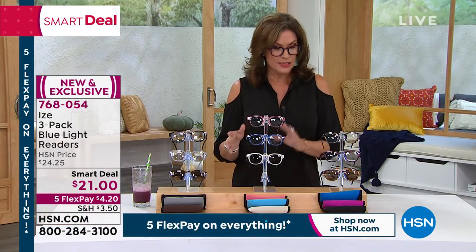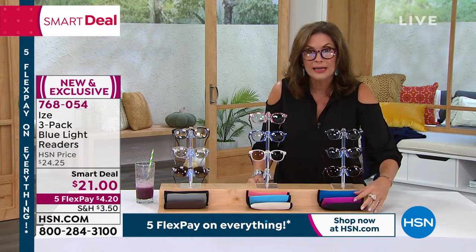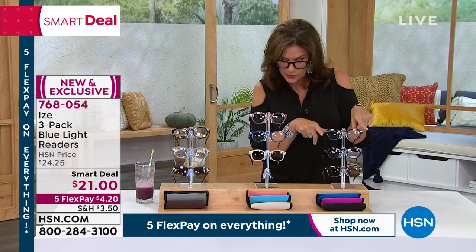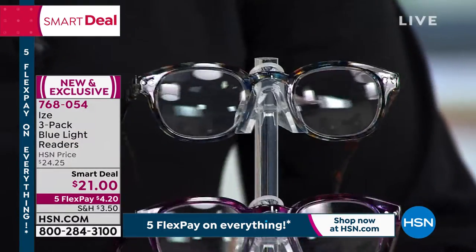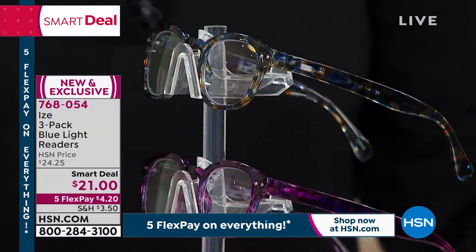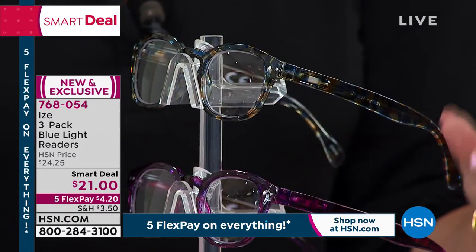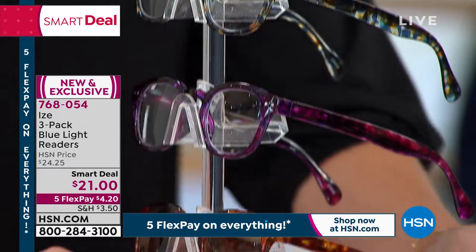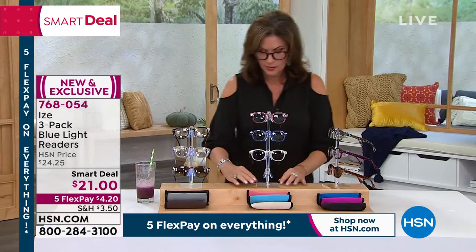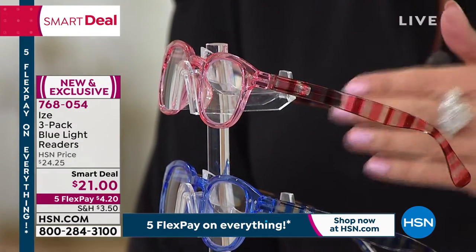That's why it's our smart deal. You have three choices, and they even include three cases as well. The color you're looking at here is going to be our confetti tortoise. When I say this is a couture design — absolutely gorgeous. You're going to get the blue, the purple, and then the tortoise, which is the beautiful sunglass reader. This is going to be your milky stripe right here — most of the design is going to be on that side.